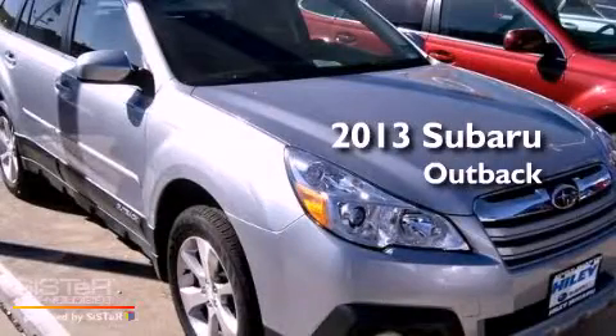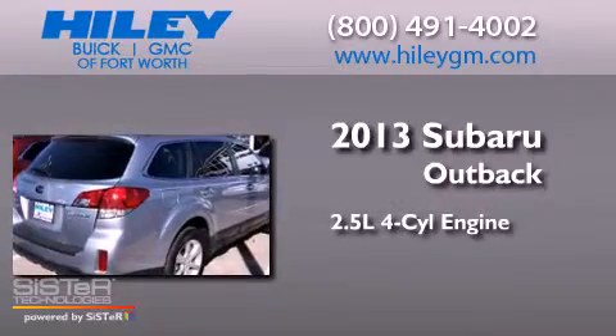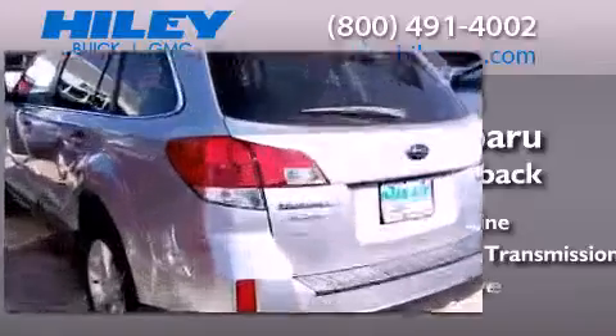This is a brand new 2013 Subaru Outback. It features a 2.5-liter four-cylinder engine, a variable ratio transmission, and all-wheel drive.